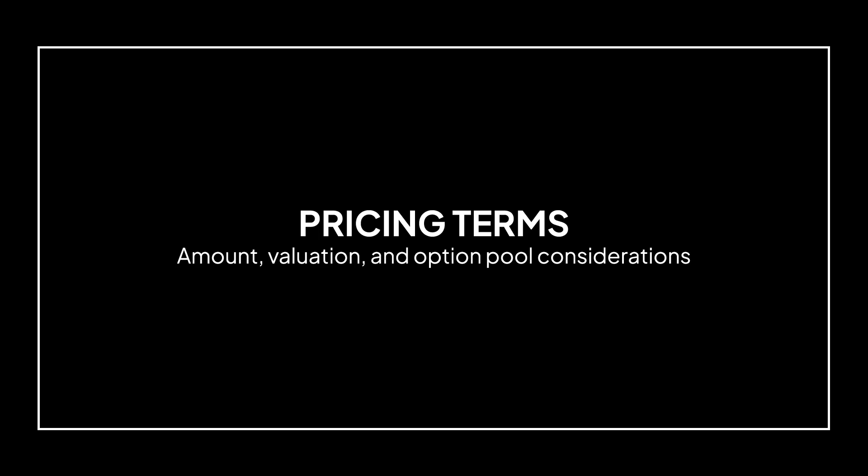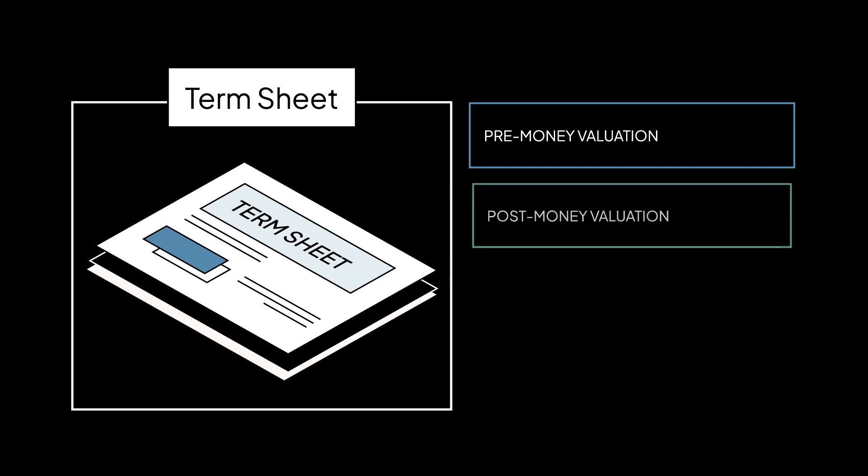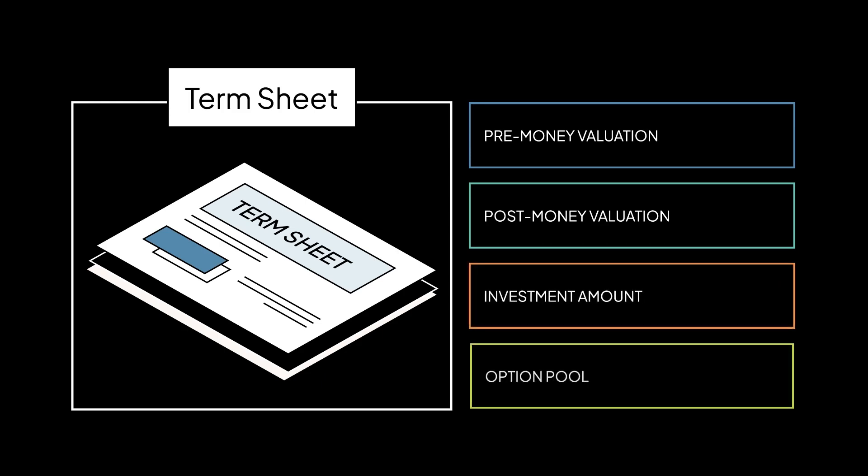Pricing terms. The term sheet will include the investor's proposed pre-money valuation — how much the company was worth before the investment — or the proposed post-money valuation — how much the company is worth after the new investment — the total amount to be invested in the round, the target size of the available option pool, and how the increase will be calculated.